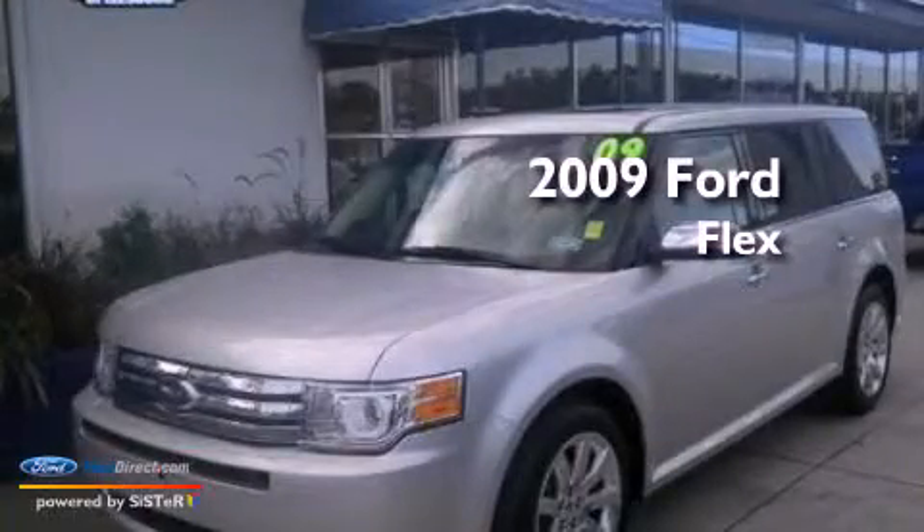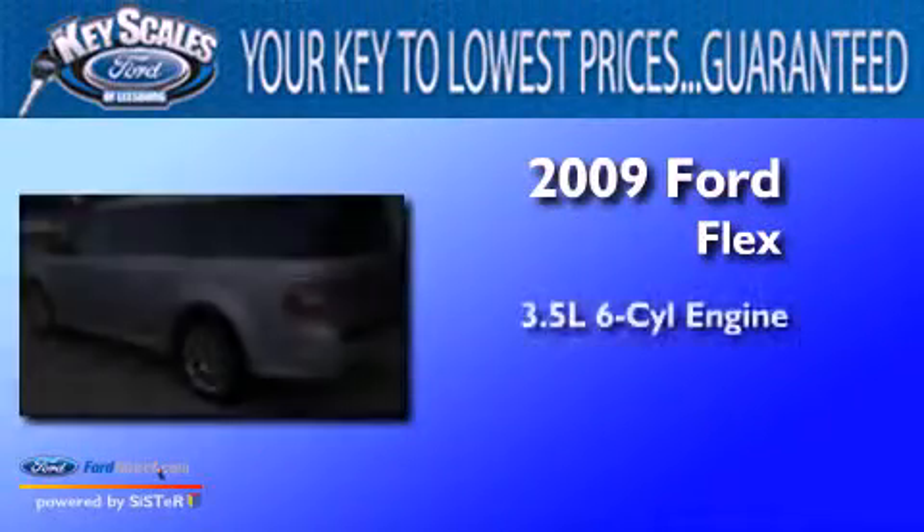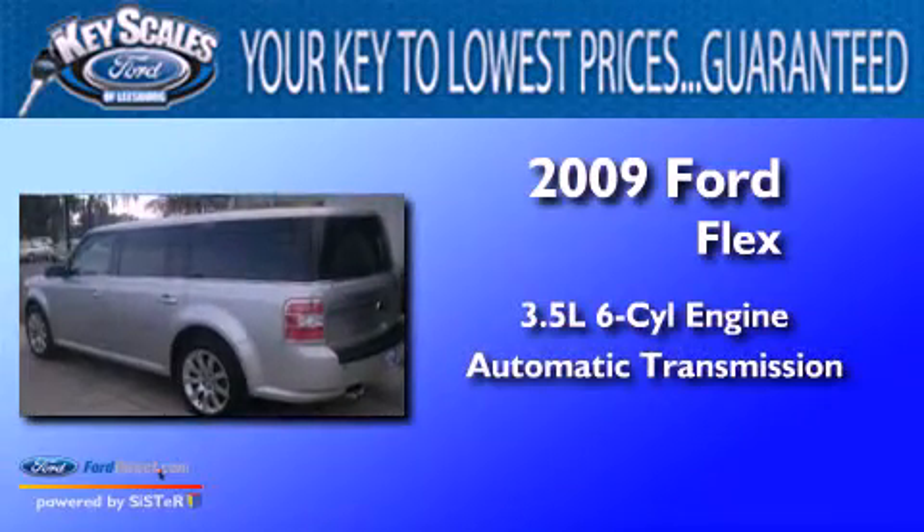This is a 2009 Ford Flex. It has a 3.5-liter six-cylinder engine and an automatic transmission.